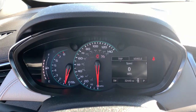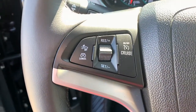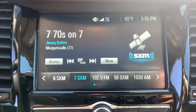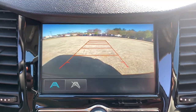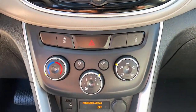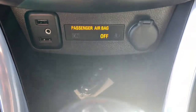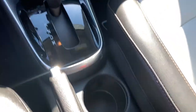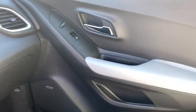Why not have a car that was created for your no-nonsense lifestyle? Get into the Trax.